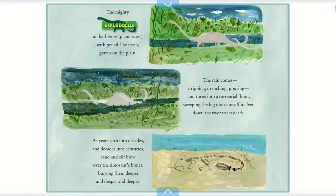The mighty Diplodocus, an herbivore, a plant eater with pencil-like teeth, grazes on the plain. The rain comes, dripping, drenching, pouring, and turns into a torrential flood, sweeping the big dinosaur off its feet down the river to its death.